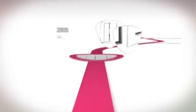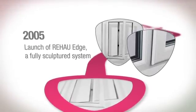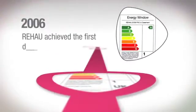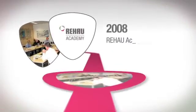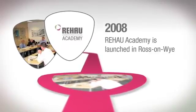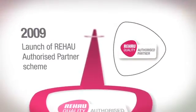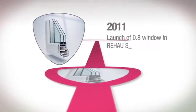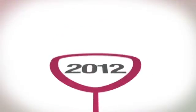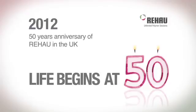2006, the first double glazed A-rated window in the UK. 2011, launch of 0.8 window in Rehau S706. 2012, 50 years anniversary of Rehau in the UK.